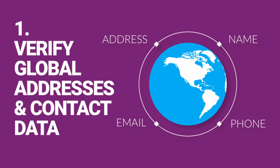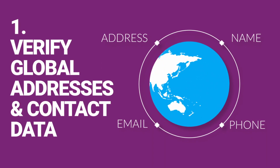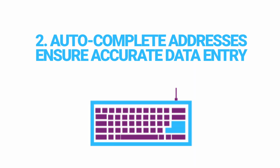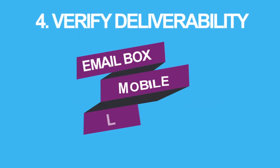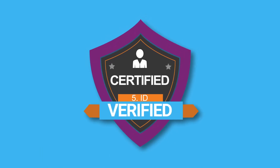Verify, complete, and standardize global addresses for over 240 countries and territories. Autocomplete addresses to ensure accurate data entry. Extract contact data from unstructured data. Verify deliverability of email, and mobile and landline phone accuracy. Verify ID to prevent fraud.